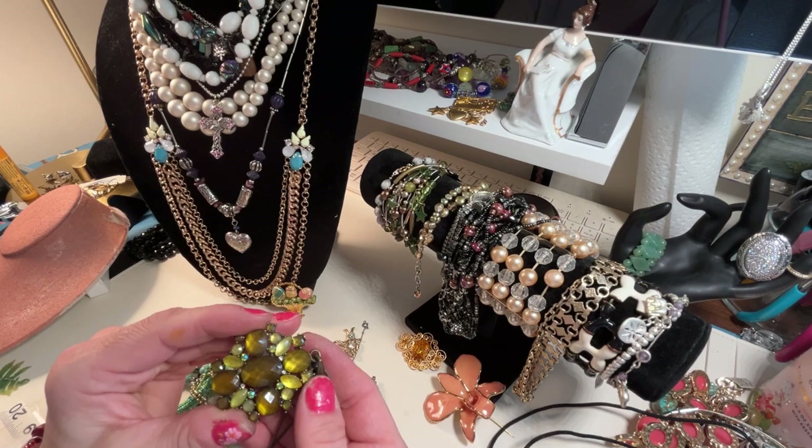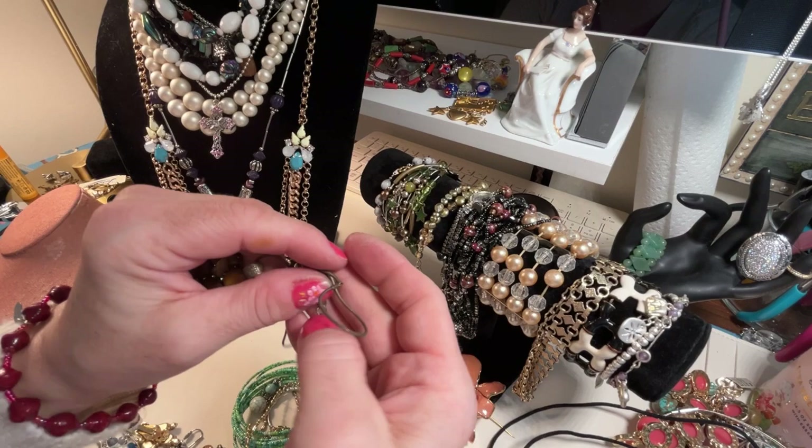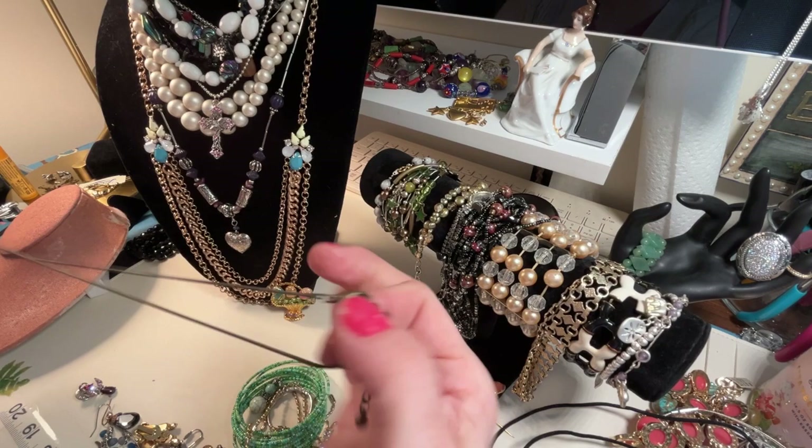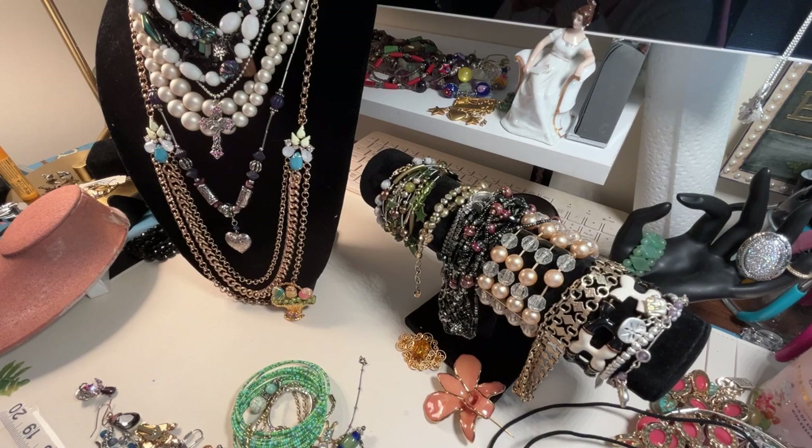Oh, this is nice — it's a nice green. This is a gold chain with this bronzy, on-purpose color. This color was popular in the early 2000s, late 90s — it's like this 'I want to look old but I don't want to be old' necklace. Very cute, nice long chain too.